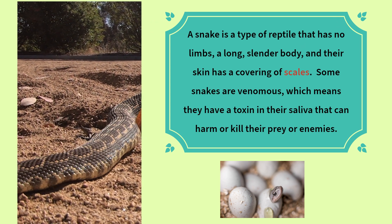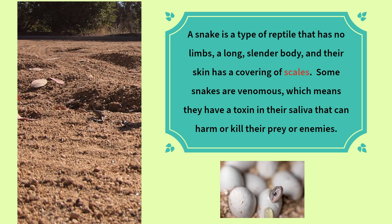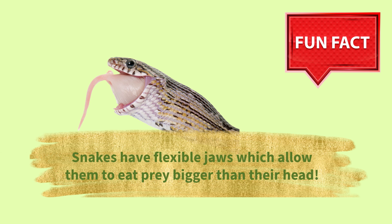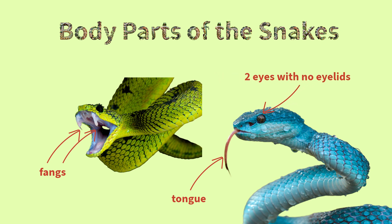Snakes have a long body and their skin has a covering of scales. Some snakes are venomous, which means they have a toxin in their saliva that can harm or kill their prey or enemies. Fun fact: snakes have flexible jaws which allow them to eat prey bigger than their head. Body parts of the snake: fangs, tongue, two eyes with no eyelids, scales.